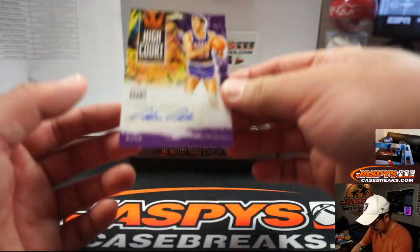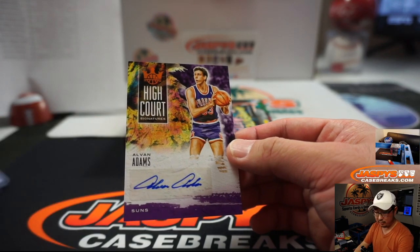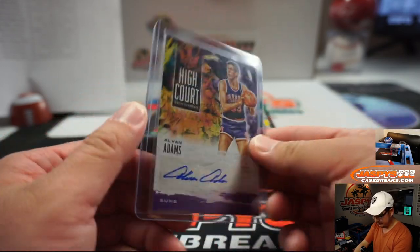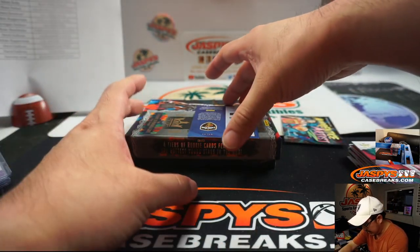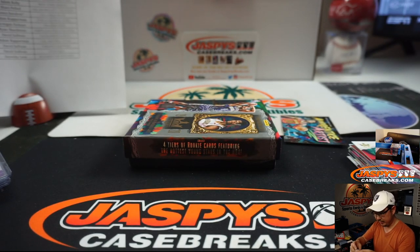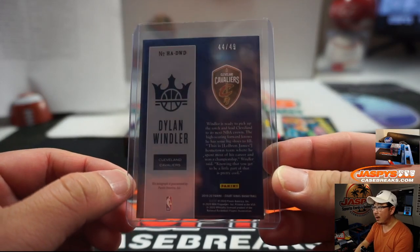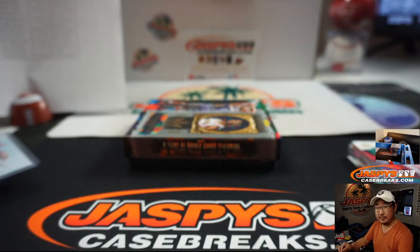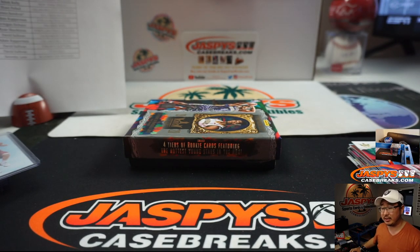Last two hits: we've got Alvin Adams, High Court Auto for the Suns — that'll be for Jernigan Dixon, 13 out of 49. And Dylan Windler, Air Apparent Cavs autograph — Bill Dervogen. There you go, Bill — 44 out of 49. And there you have it, ladies and gentlemen — this is Darius Garland, we'll go to you too, Bill. Joe for JaspiesCaseBreaks.com. That was Pick Your Team 7, Court Kings Basketball. The final four boxes of this case are in the store now — JaspiesCaseBreaks.com. Check it out, and we'll break more with you next time. Bye-bye.